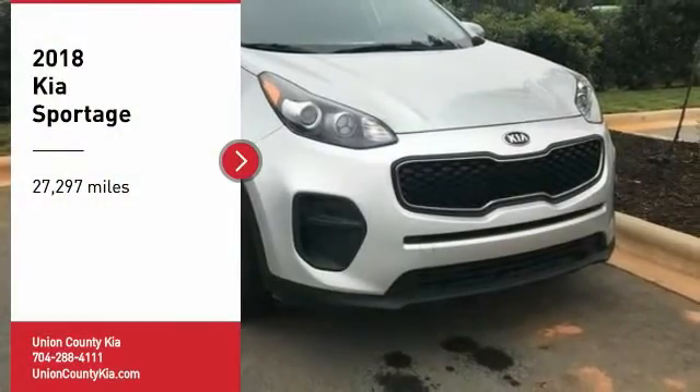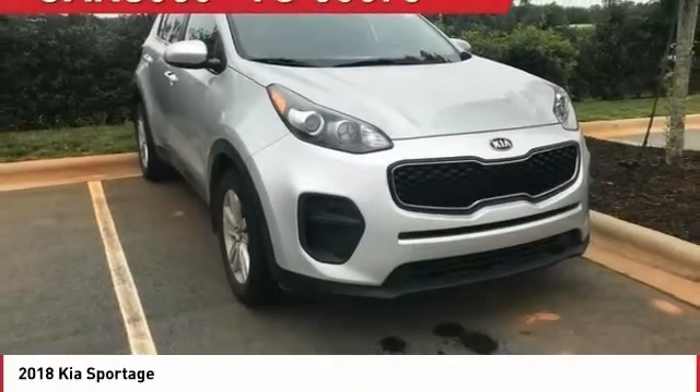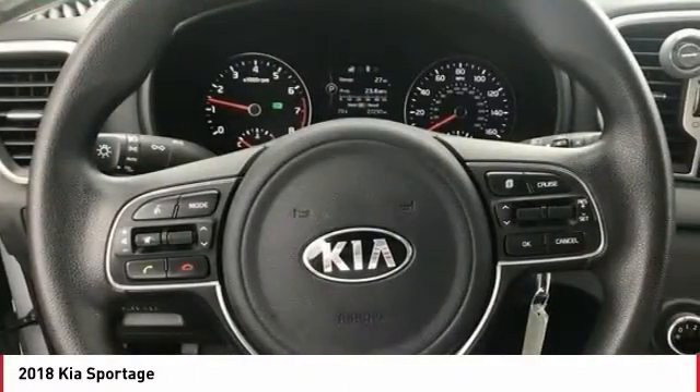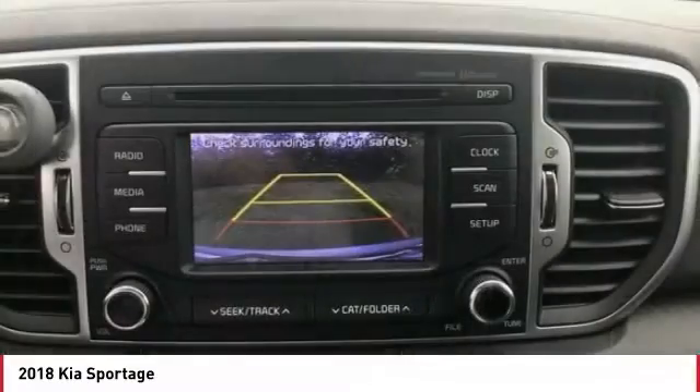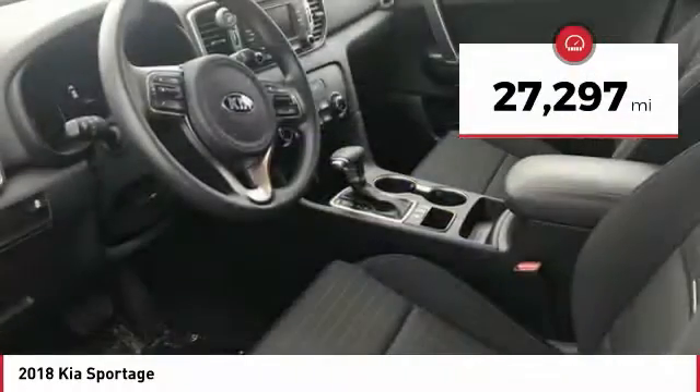Stop by and take a look at the 2018 Sportage. With its sleek and stylish exterior and its roomy, feature-laden interior, the Sportage both looks good and performs well on the road. This vehicle has less than 30,000 miles.